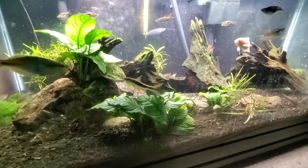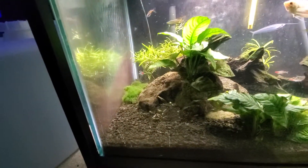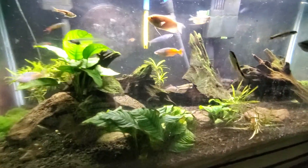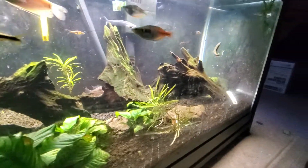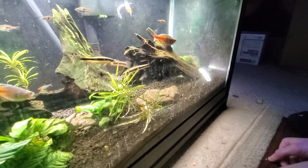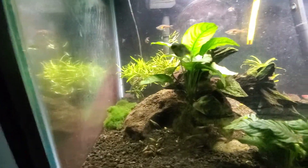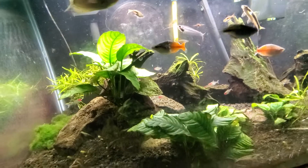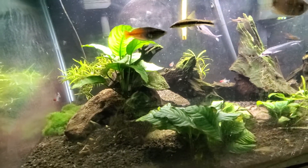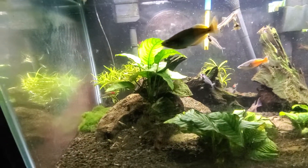This tank is a 40 breeder now. I don't know if everyone realizes that, but it was upgraded a while ago. Oh, there he is. He's pretty comfortable in this tank. Not hiding under rocks too much anymore like he used to in my old videos. I think he's well established his place nowadays.